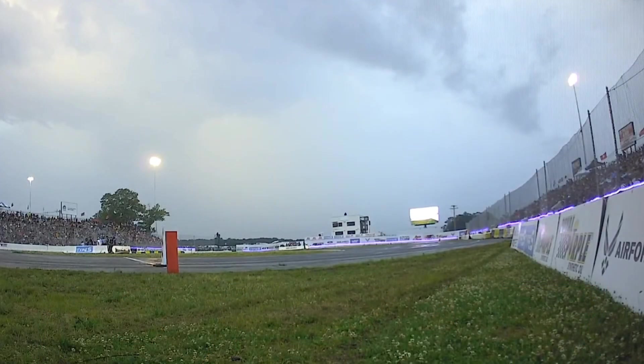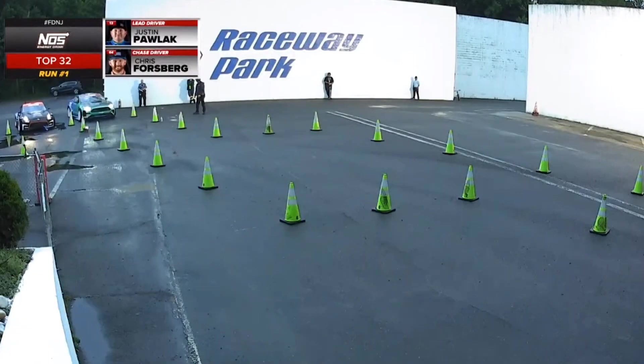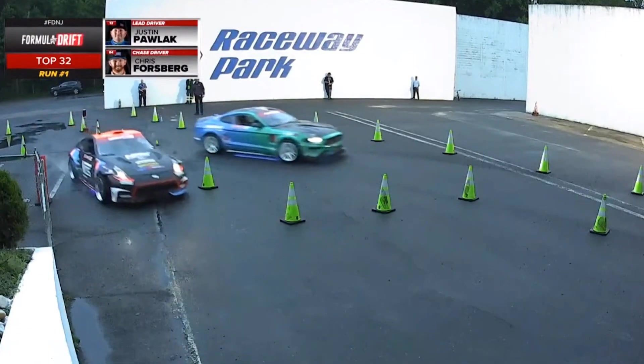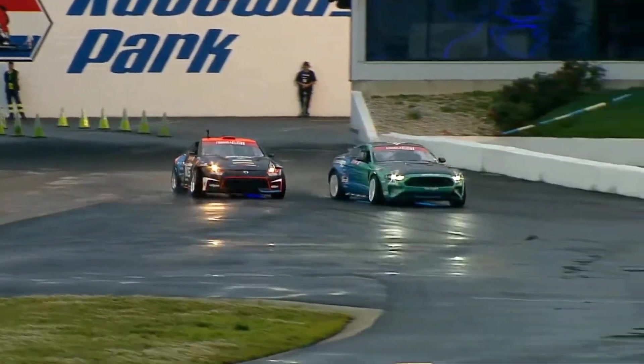In the top 32, top right corner: Justin Pawlik vs. Chris DeForest Forsberg in that Falcon Tires, Roush Performance Ford Mustang. Here comes JTP, underneath the Tower of Power.